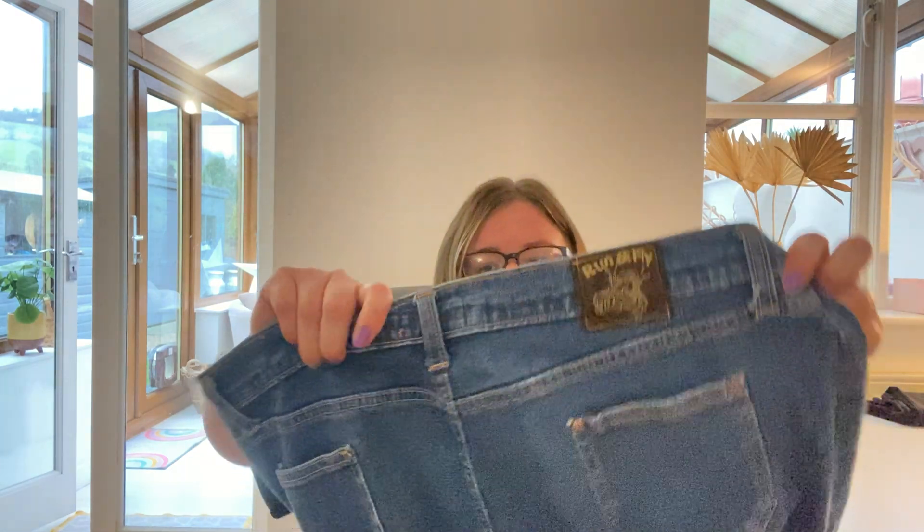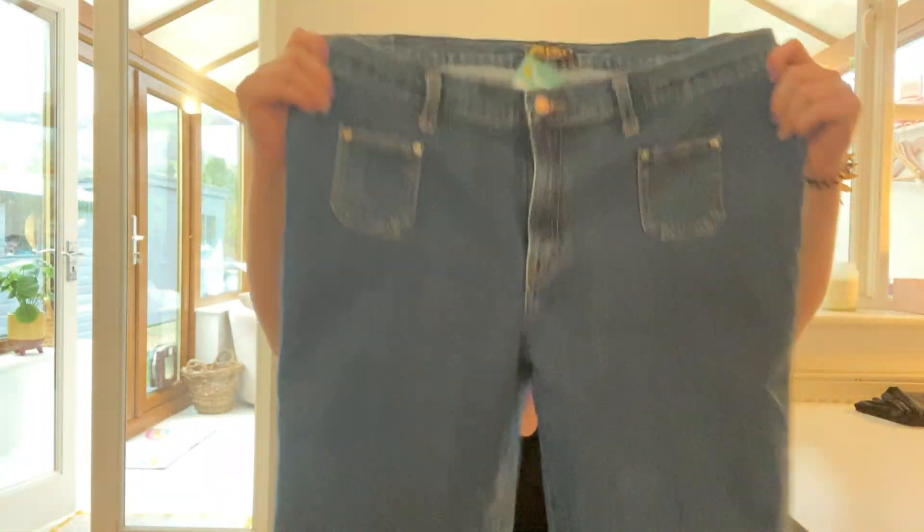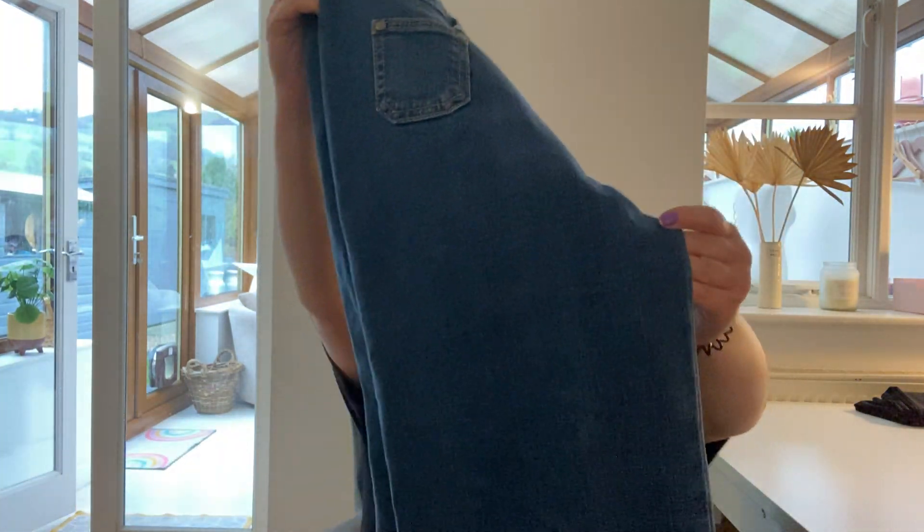This is a brand called Run and Fly — I did a quick look on completed, I don't think I've picked this up before, maybe once. They do retro vintage type stuff. These are size 18 jeans, £4.50 — flare jeans with a zip and buttons, and cute little pockets at the front. Really excellent condition. With jeans you have to be careful at the bottom in case they've been dragging, especially flare style, but these look really good.